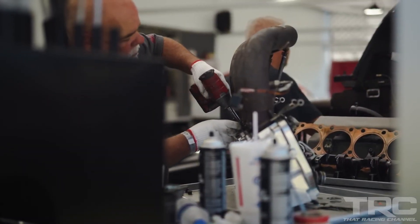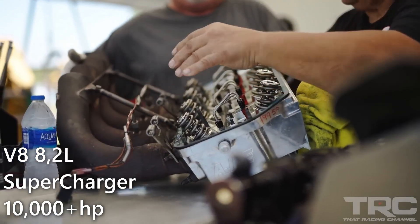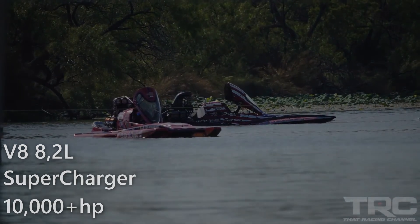This means they boast a powerful V8 engine with a whopping 8.2 liters, paired with a supercharger to gulp down tons of air — all fueled by nitromethane.